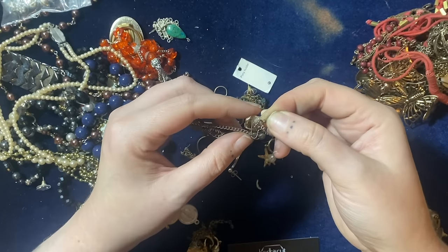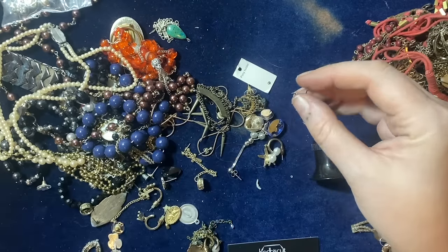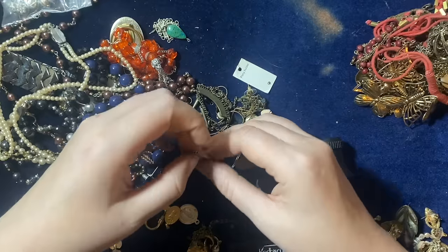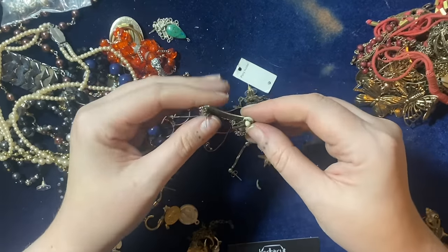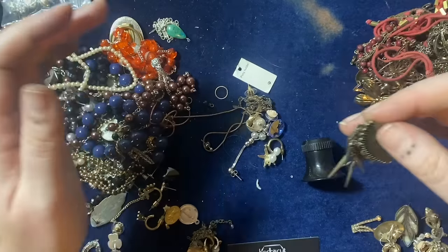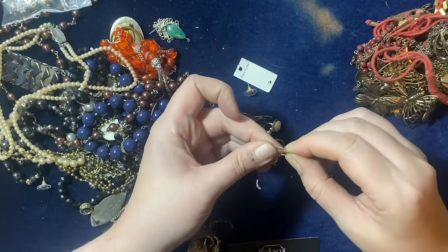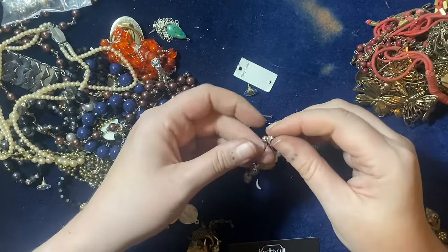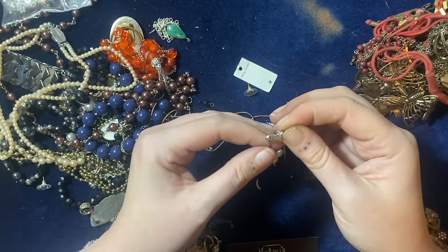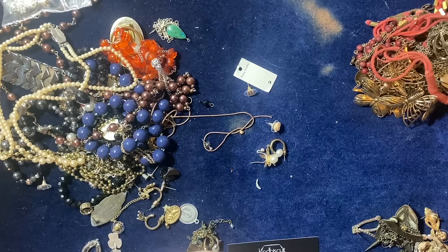A tiny little key — I might nab that for the doll's house. That's quite a groovy ear cuff; you'd only wear one of those most likely so it doesn't matter that it's not a pair. That's a weird tribal-esque kind of earring. A bit of glass — that was a pear, going in two kilos. That might be a little bit of gold, I'll keep that aside to test. That chandelier looks like it might be silver.